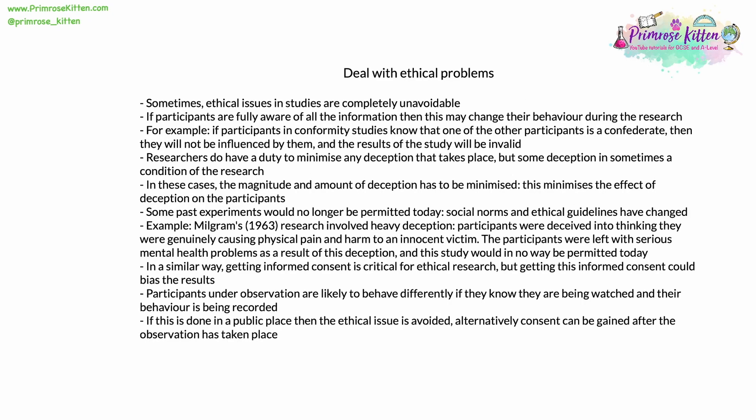Sometimes, ethical issues in studies are completely unavoidable. If the participants in a piece of research are fully aware of every piece of information, then it's likely this may change their behavior during the research. For example, if participants in conformity studies know that one of the other participants is a confederate, then they won't be influenced by them and the results of the study will be invalid. Researchers do have an ethical duty under guidelines to minimize any deception that does take place, but some deception is sometimes a condition of the research. In these cases, the magnitude and amount of deception has to be minimized to reduce its effect on participants.